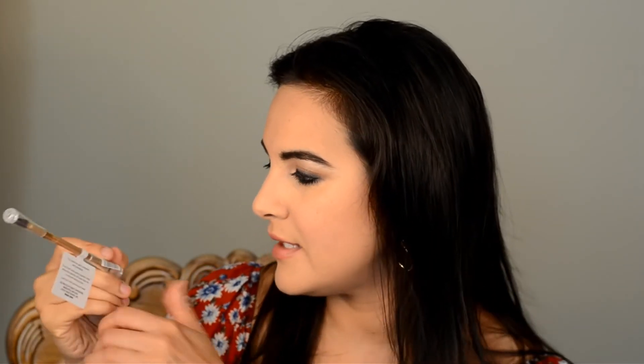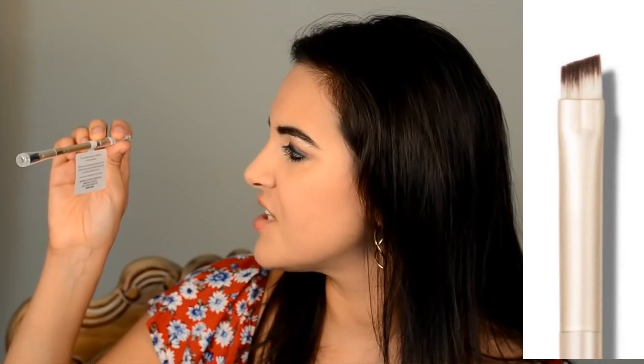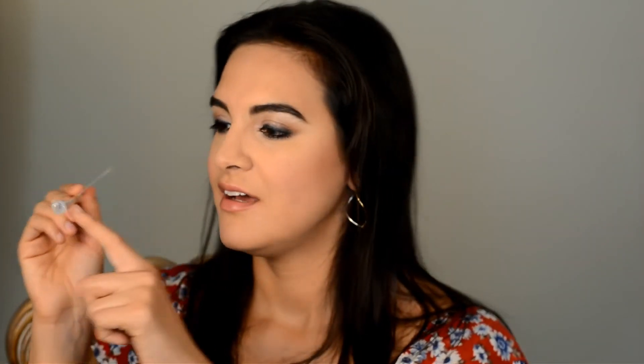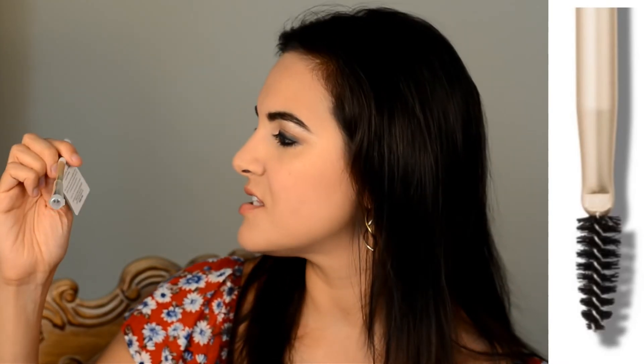Next item is the Sonia Kashuk Brow Line Plus Fill Brush with Spoolie — it's for eyebrow gels, powders, and pomades. The brush side evenly applies color while the spoolie diffuses lines for a natural looking brow. You always need one of these for your eyebrows. I've always had kind of full brows and I'm always combing them up. I'm almost tempted to give this to my 14-year-old niece as a stocking stuffer since Christmas is a couple months away and she's just starting to experiment with makeup.